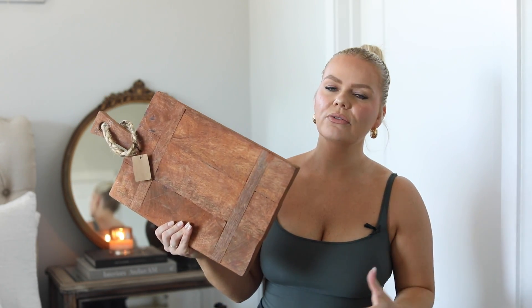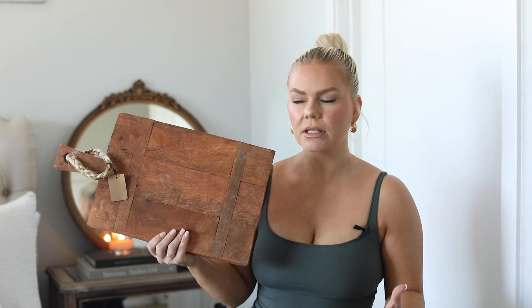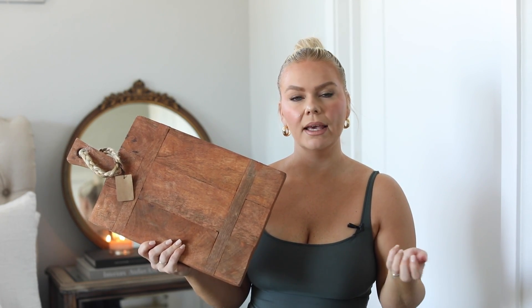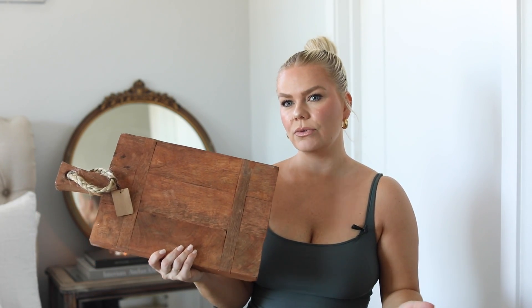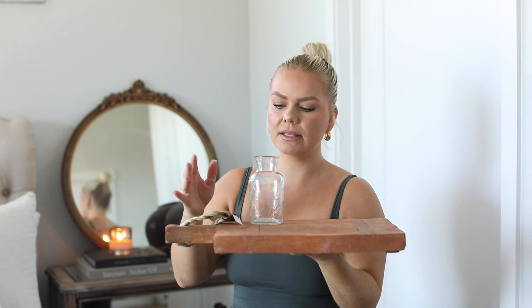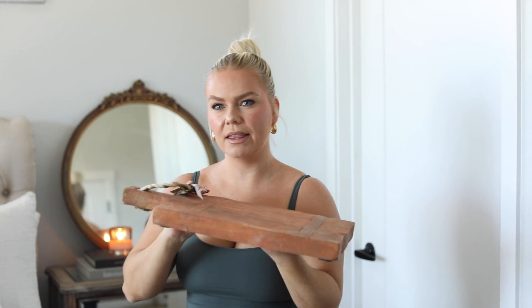I wasn't too fond of the red hue — it doesn't look exactly like the picture. However, I thought if I mix some white paint and water and kind of wash it a little bit, it might turn out better. I really like this not for food purposes but as a decor tray, putting pieces on it like glassware. It came out a little different than the picture, but I think I can fix it and make it really pretty.